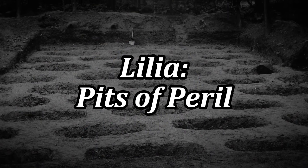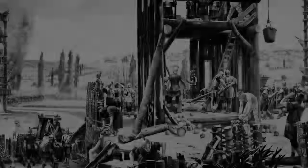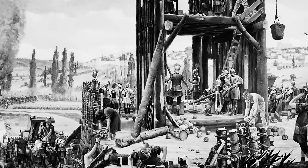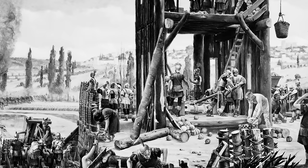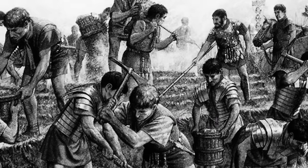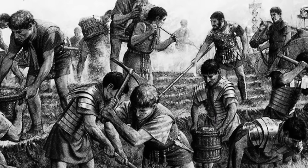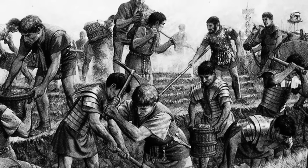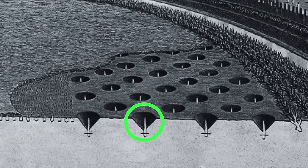Lillia — pits of peril. Before exploring the brutality of the Romans at the Siege of Alesia, we must examine the world of Roman traps, and few were as feared or as effective as the Lillia. These were meticulously crafted pitfalls, each hiding a single lethal stake known as a stimulus, which was as thick as a man's thigh.